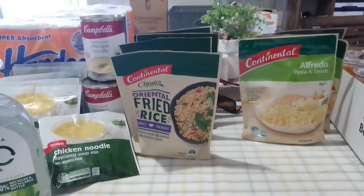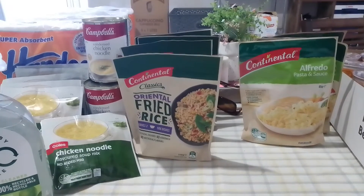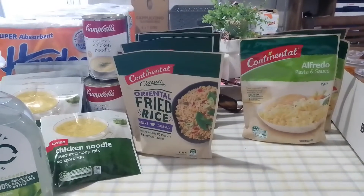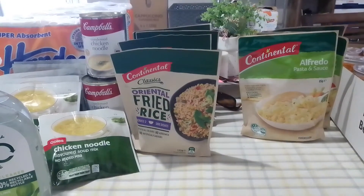Make lots and lots of lists of everything you eat, that you use — your toiletries, your medical — make a list of any prescription medications that your family needs on a permanent basis or whatever the case may be.